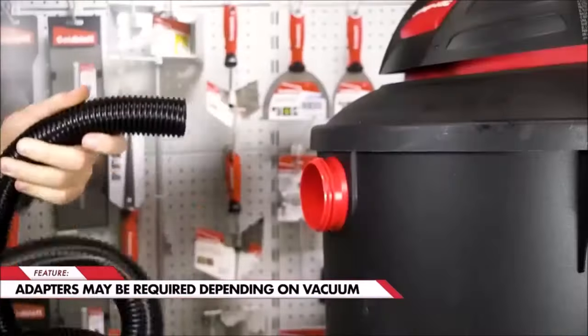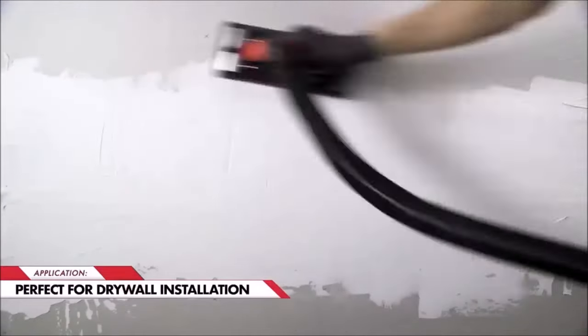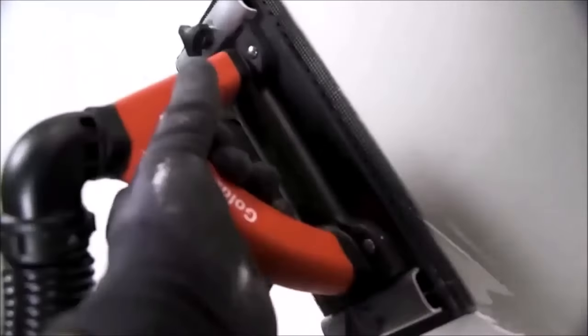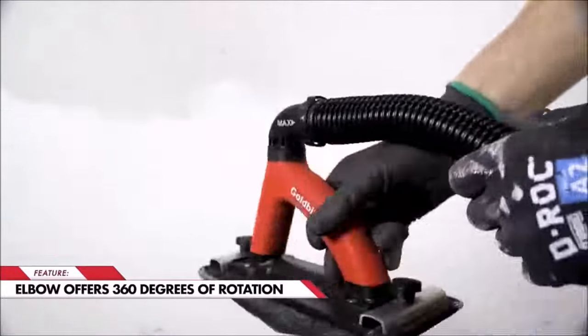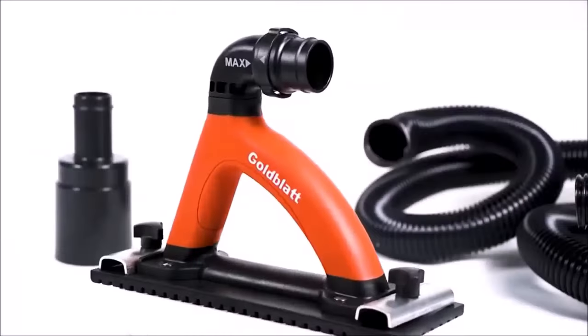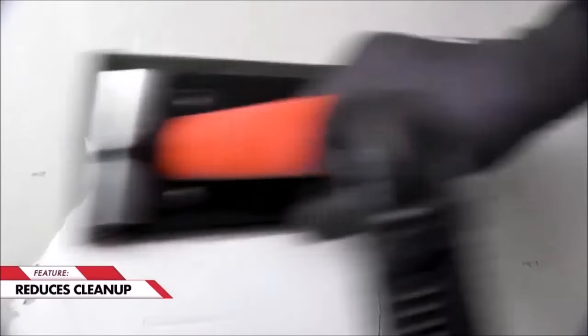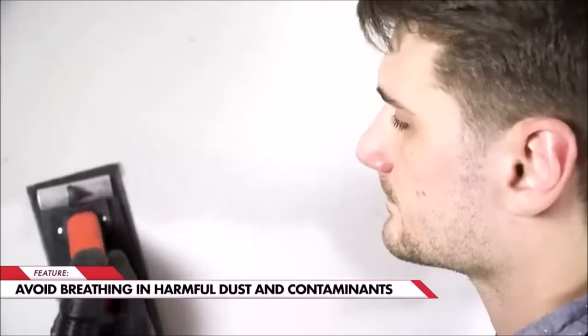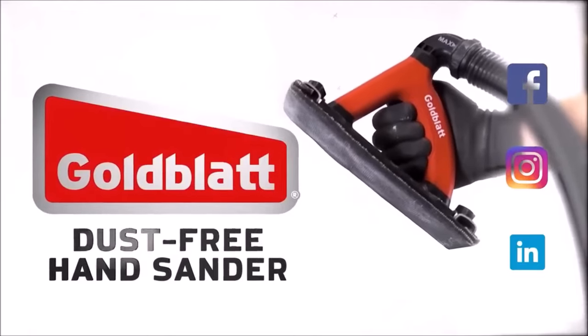Featuring a 360-degree pivoting elbow, the sander offers ease of use on vertical surfaces, while its 6.5-foot hose provides ample reach without hindrance. The integrated adapter fits diameter one-and-a-quarter-inch hoses, compatible with most vacuum cleaners. The complete sanding kit includes a 6.5-foot hose, adapter, and sanding screen, offering everything needed to start sanding immediately. Suitable for a wide range of sanding, woodworking, and workshop applications, this drywall hand sander is ideal for universal common drywall compounds.